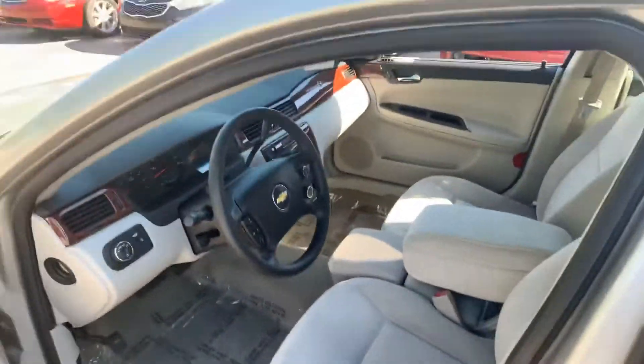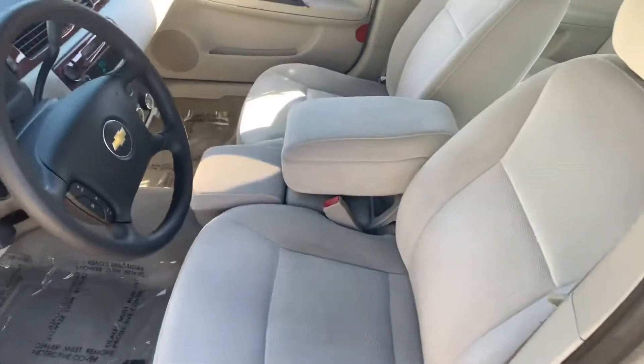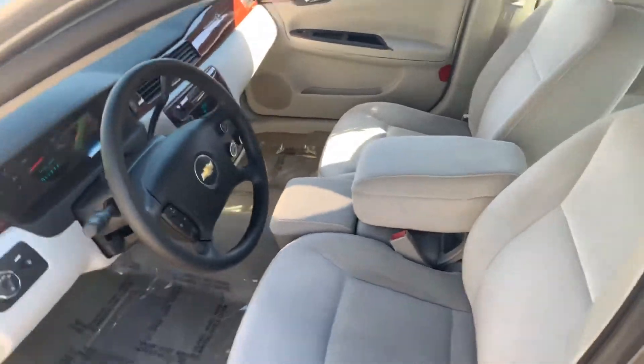As you can see, it's been well maintained. It's a non-smoker. You got your power seat there. Also, it's going to get your bench seat there up front.